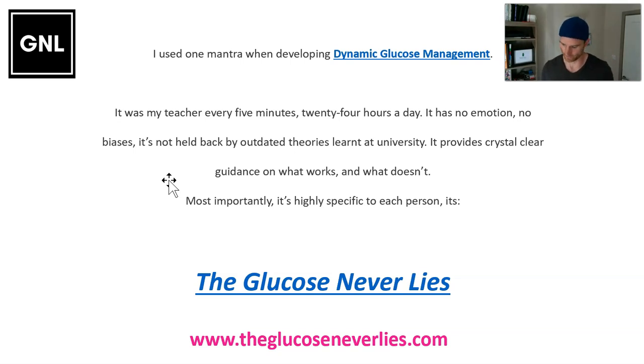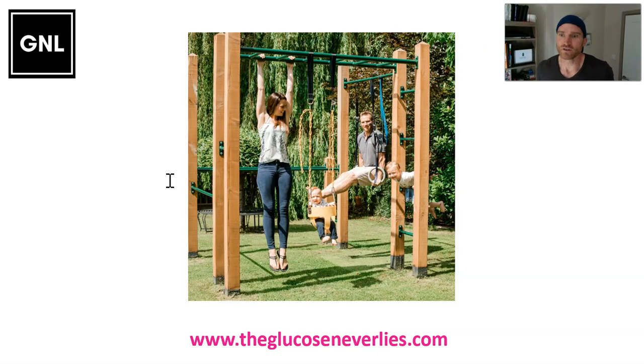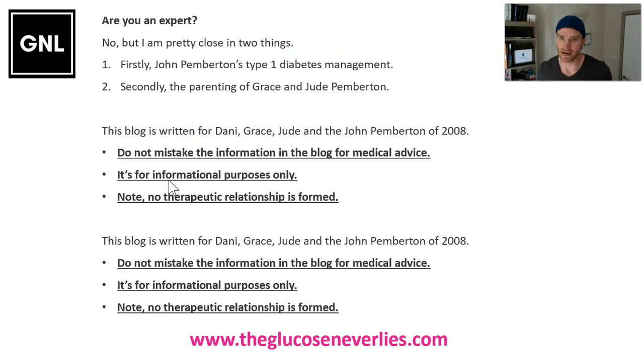Obviously, Grace and Jude, if either of you get diabetes in your younger years, me and Danny — your mum — are going to have to look after things for you. So this is also for Danny to make sure she feels confident and comfortable knowing how to use dynamic glucose management, so she can also teach and support you in managing the diabetes.